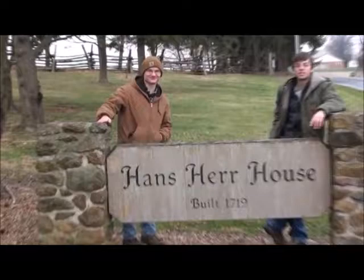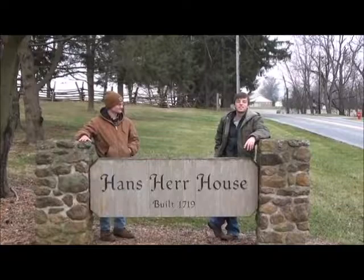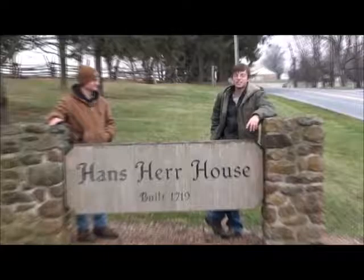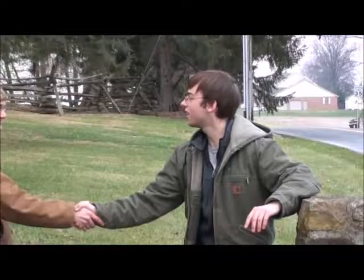We thank the Hans Herr House for allowing us to do the tour, and the public is welcome back any time. We hope you learned something about local history — it's very important to understand where we came from and how this community got started. This is a little bit about what everybody's heritage was like years ago, right here in your own backyard at the Hans Herr House. Again, I'm Andrew, and I'm Mark. Thanks to our cameraman, Donovan.